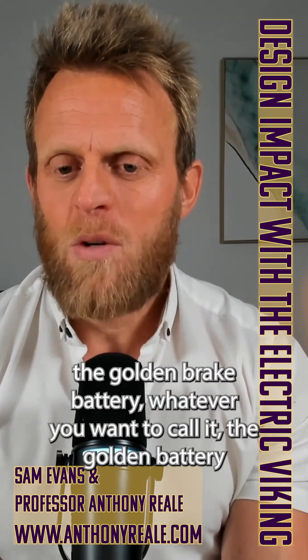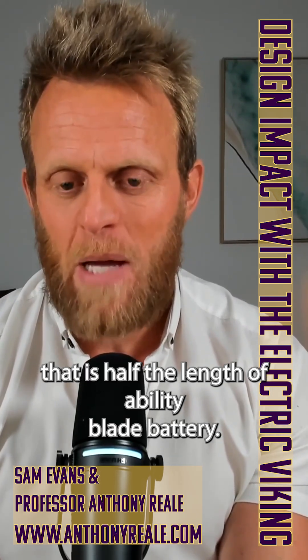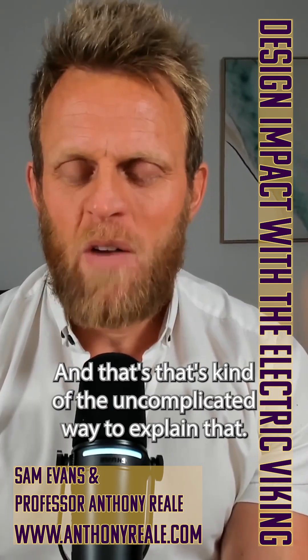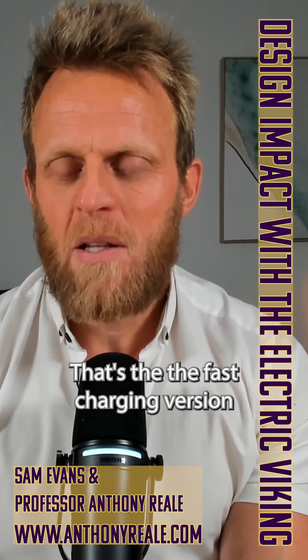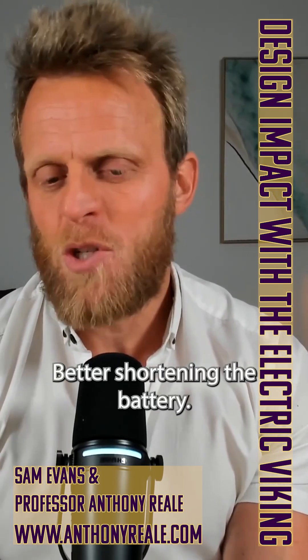The golden brick battery — or golden battery, whatever you want to call it — is half the length of a BYD blade battery. So they're like short blade batteries, and that's the uncomplicated way to explain that it's the fast-charging version of the blade battery concept: shortening the blade.